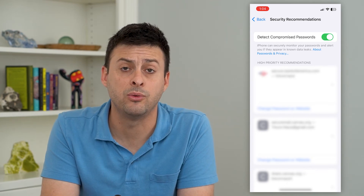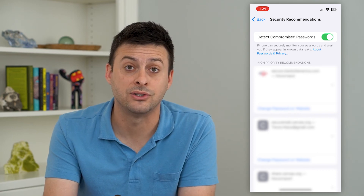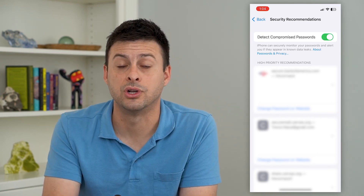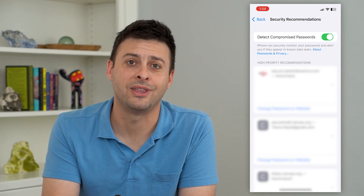If you had any passwords that were part of known data leaks, those are definitely the ones you want to change, because somebody out there could buy or access your account just by having that leaked username and password. Hope this helps — thanks for your time today and I'll see you on the next one.